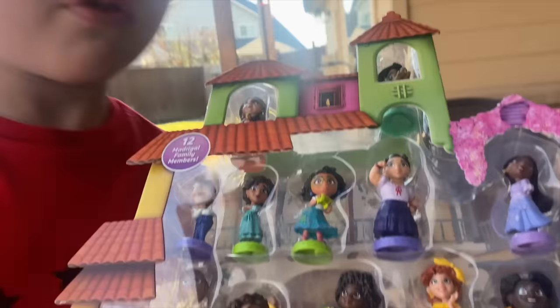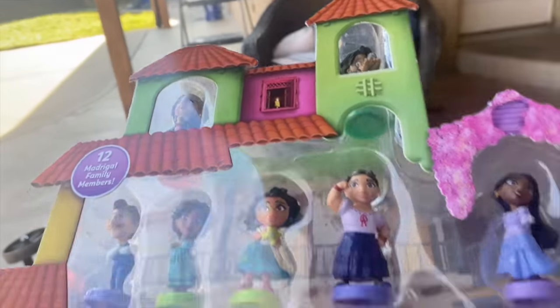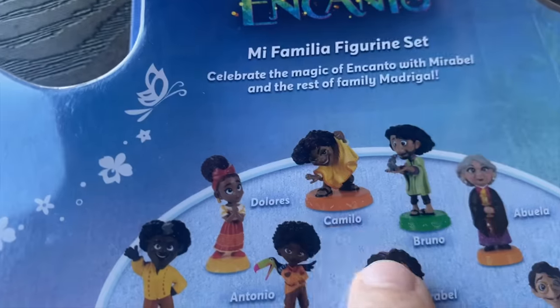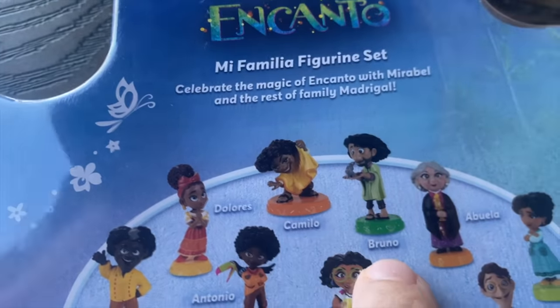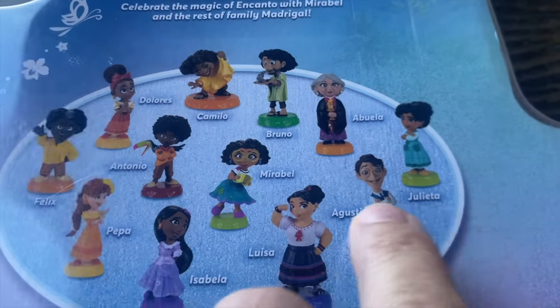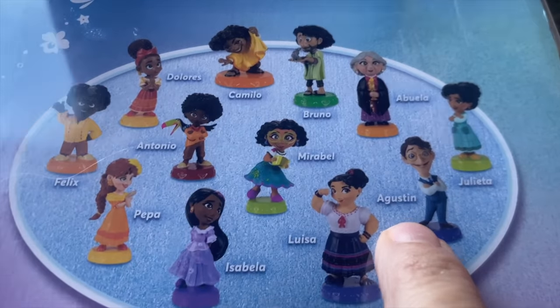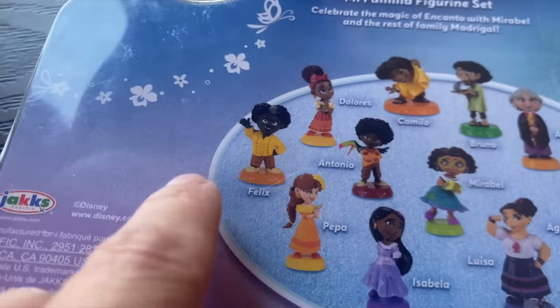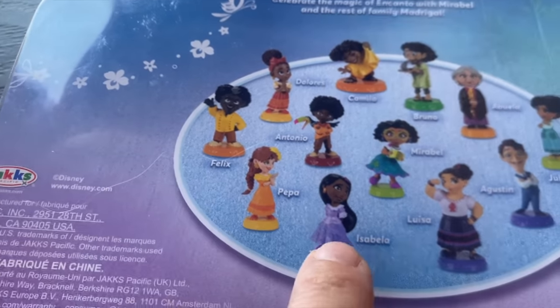Can I learn all their names? Oh yeah, come here. So there's a bunch of them here and it has all of the family. There's 12 of them. We've got Dolores and Camillo and Bruno. Let's not talk about Bruno. And Abuela and Julieta, Augustine, Luisa, Mirabelle, Antonio, Felix, Peppa, and Isabella.